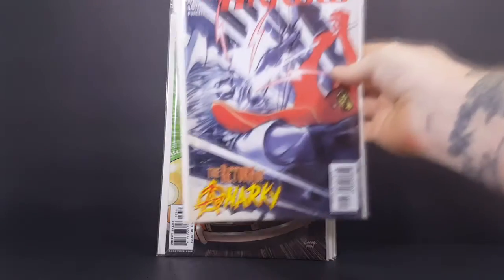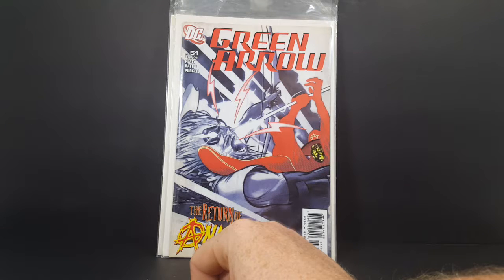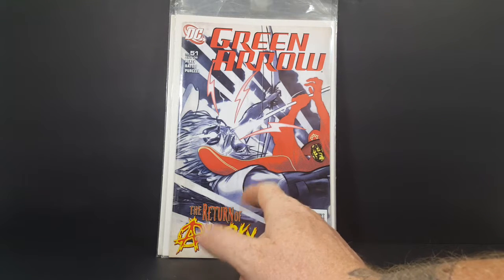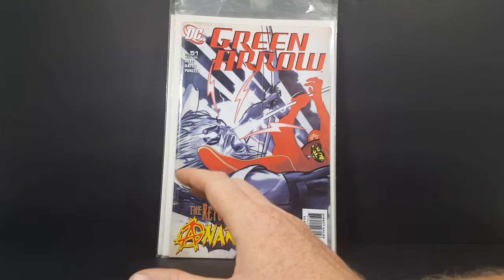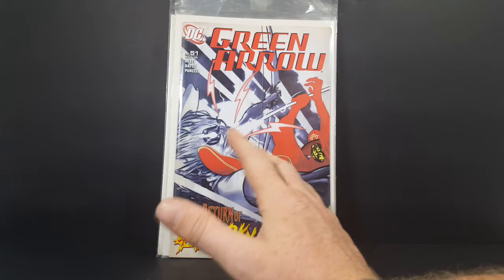Green Arrow number 51 from August 2005 — Petey, Battle, and Purcell. The Return of Anarchy. You've got Green Arrow being attacked by the not-really-100%-villain, not really an anti-hero — somewhere in between. That's Anarchy.